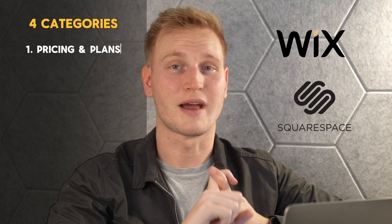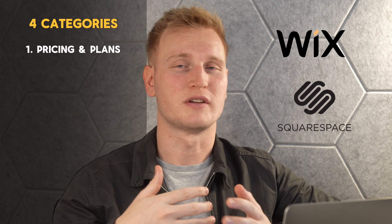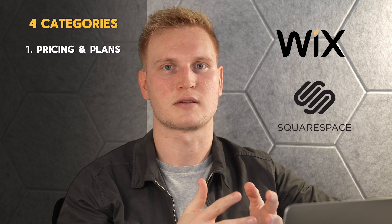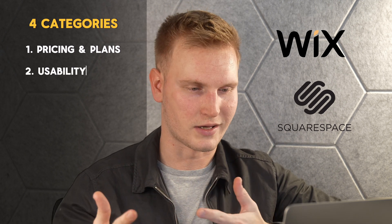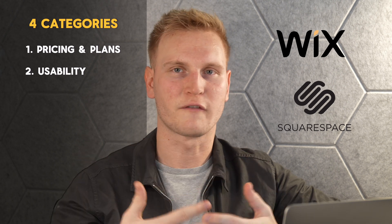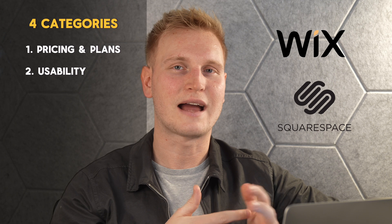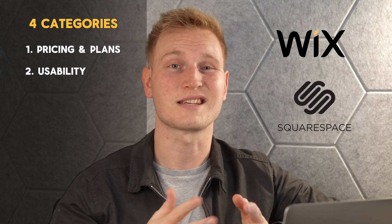Number one, I want to run through pricing and plans — both sites offer different plans and pricing and it'll be good to compare those. Number two, let's call this usability: basically design, templates, interface, and the whole user experience — pros, cons, where they're lacking, and some of their strengths on both Wix and Squarespace.